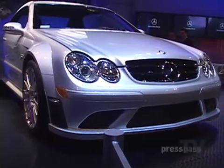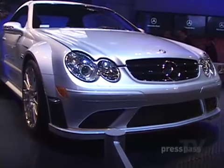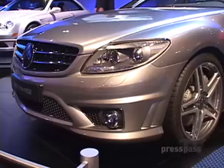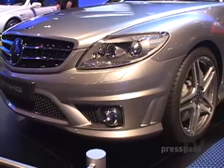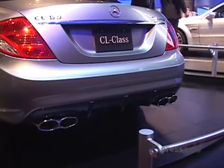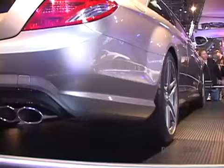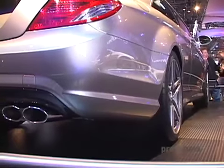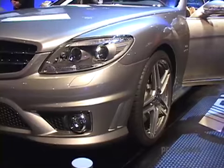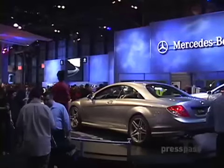My favorite car of the show might just be the Mercedes CL-Class. It's based on their flagship S-Class sedan, but it's a coupe. This one is the CL-63 — its body has been tweaked, the engine has been tuned, and it's been supercharged. It's also got better suspension and bigger brakes. It's the perfect car for the distinguished gentleman: a cross between sheer racer and ultimate luxury.